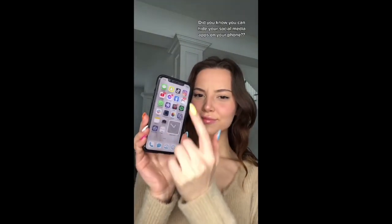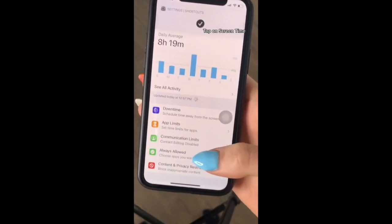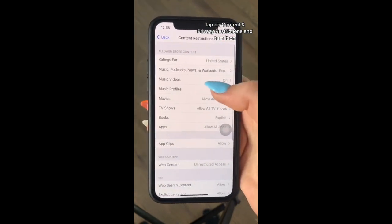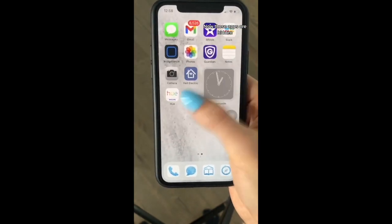Did you know you can hide your social media apps on your phone? Go to Settings, tap on Screen Time, tap on Content and Privacy Restrictions and turn it on. Go to Apps and tap 9+. Now those apps are hidden.